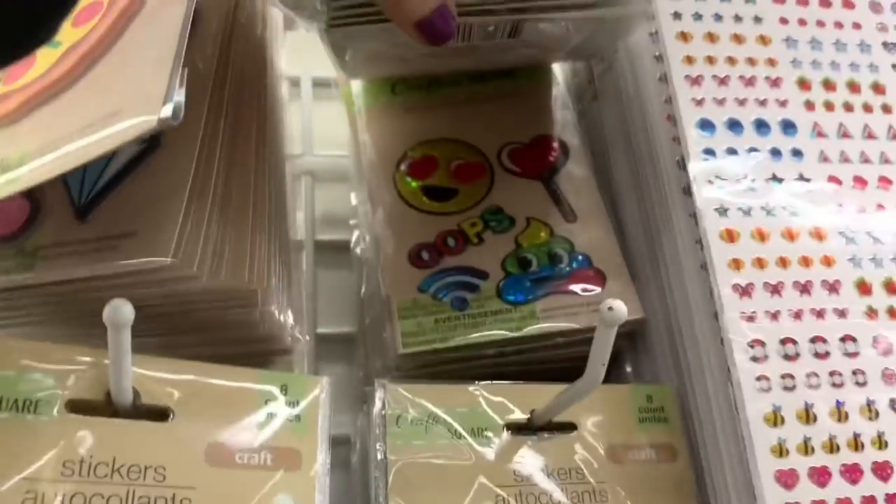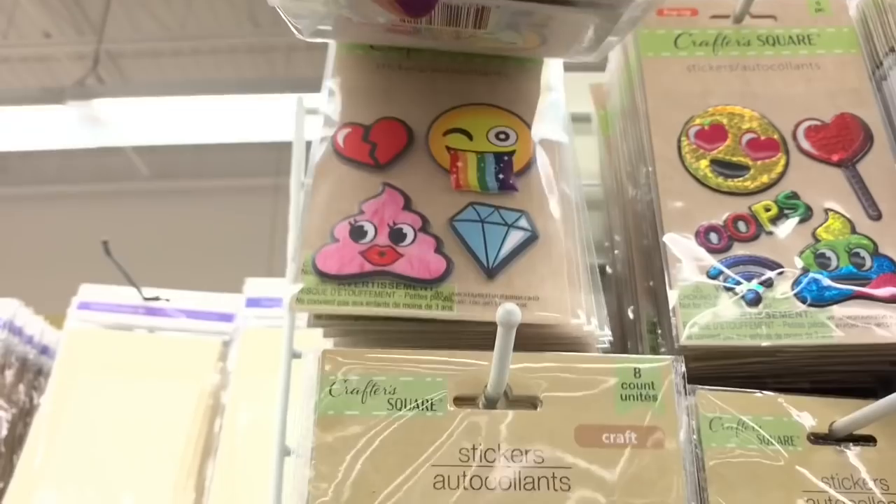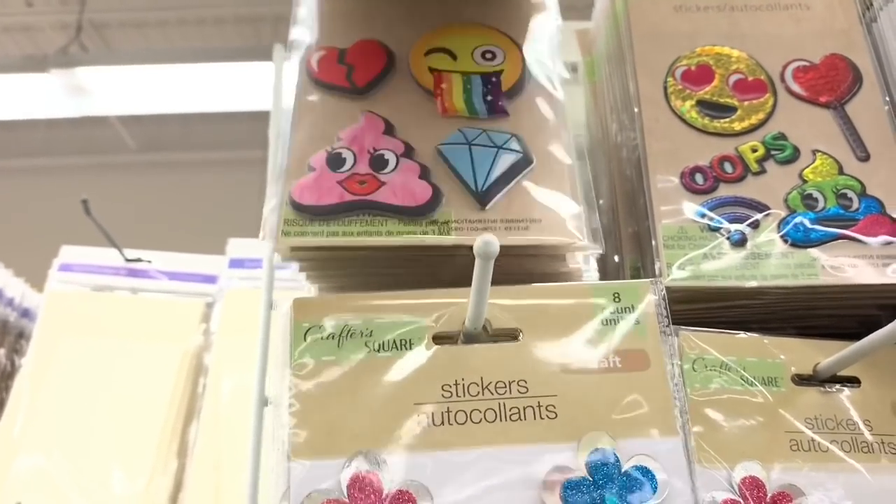Bright, colorful, vivid — I was trying to go through to show you the different options, because there was no way I was taking these all off. These pegs were loaded.